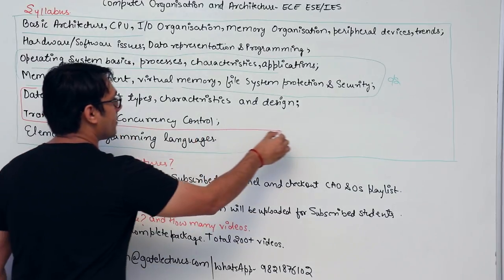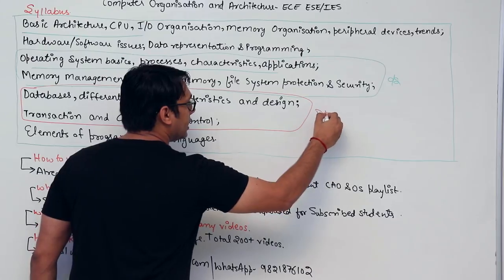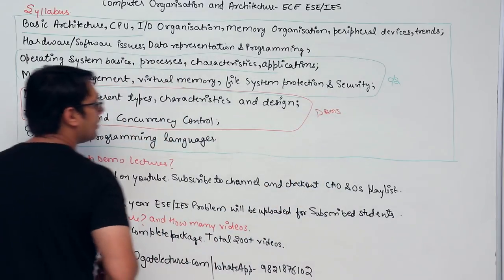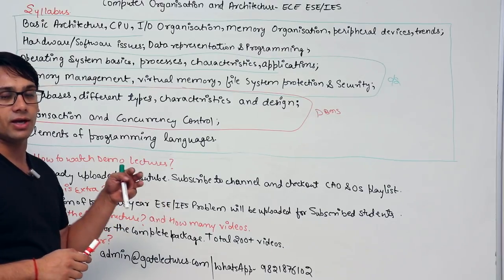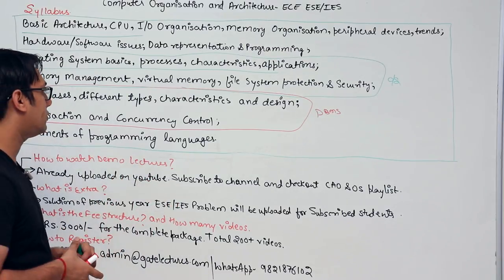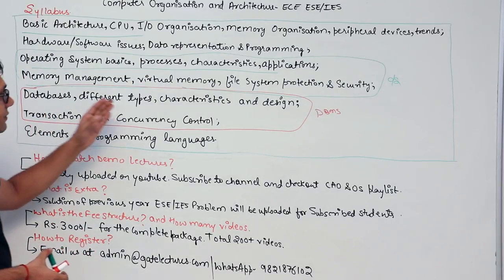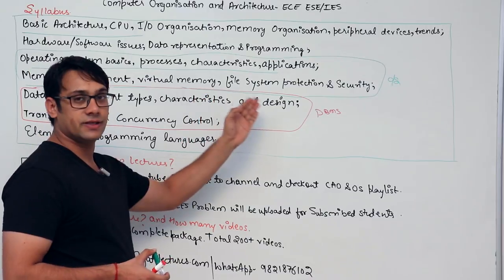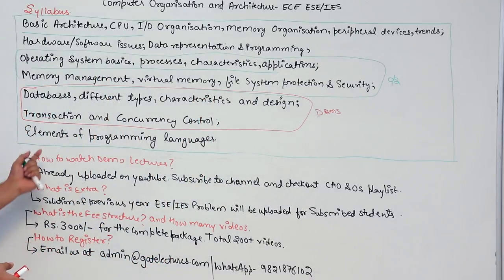The third part is databases: different types, characteristics, design, transaction, and concurrency control — this is the DBMS part. Within this, we cover index management, SQL (structured query language), and normalization. So for EC students we discuss database types, their characteristics and design, transaction, and concurrency control. The fourth part covers elements of programming languages.